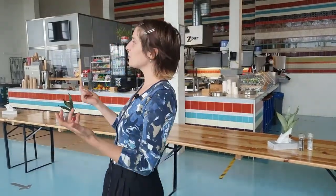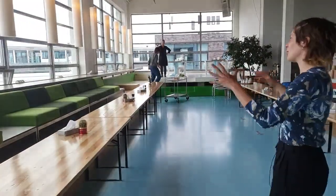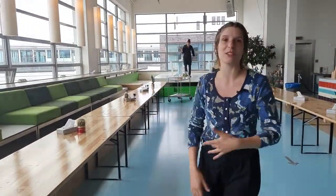The Z-Bar is the restaurant of the school. It's a place where normally we can gather during the breaks, lunch and dinner. Because of the circumstances and the epidemic, we've organized it a little bit differently because we cannot gather anymore. But normally you need to imagine lots of chairs and tables where you can eat together.